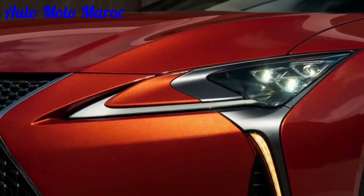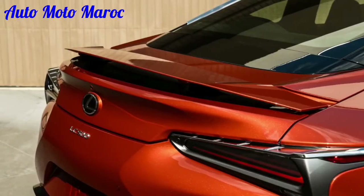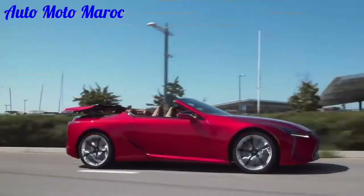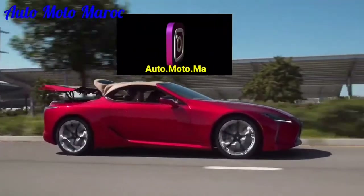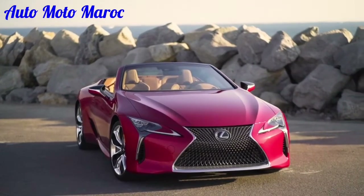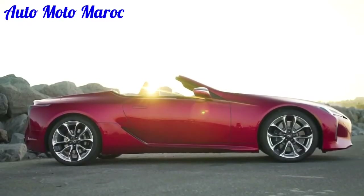Le cœur battant du LC500 de série est le moteur V8 haute performance de 5,0 litres de Lexus, qui développe 471 chevaux et 398 livres-pieds de couple, associé uniquement à une transmission automatique à 10 vitesses à changement de vitesse rapide mais fluide. Il produit un glorieux son à combustion interne qui est aussi agréable aux oreilles que le reste de la LC l'est aux yeux. L'autre groupe motopropulseur proposé est le LC500H de 354 chevaux, qui combine un V6 de 3,5 litres, une paire de moteurs électriques, une batterie lithium-ion de 1,1 kWh et une transmission CVT unique qui imite l'action d'une boîte automatique à 10 rapports.